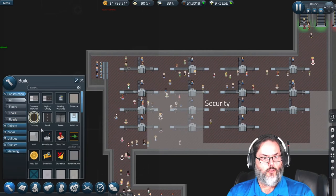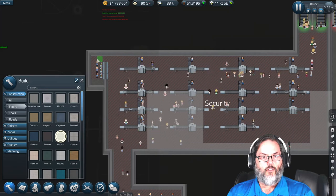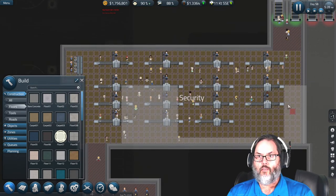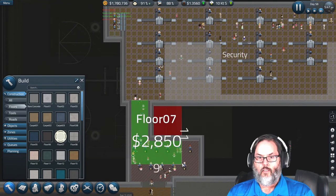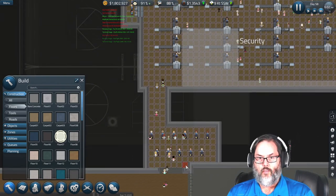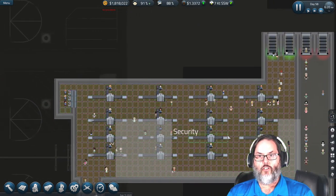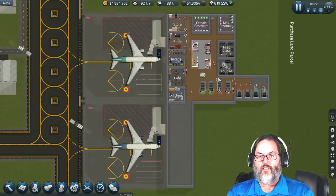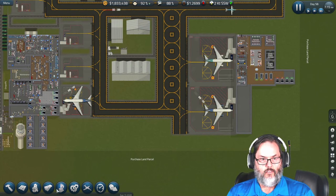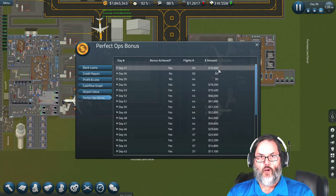Let's put some flooring in here — I'll tile up this whole place. That'll help at least make it a little nicer looking. Well, we've gotten through another day and we've gotten back to our perfect ops bonus.